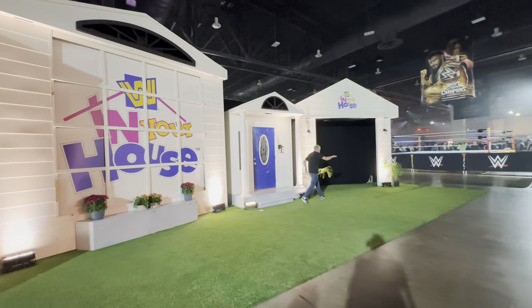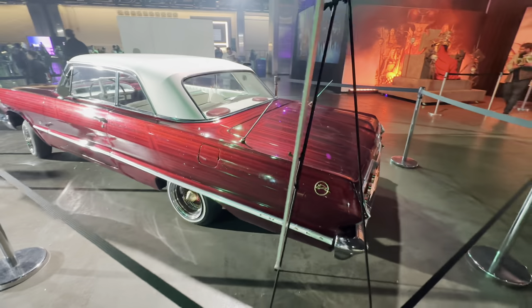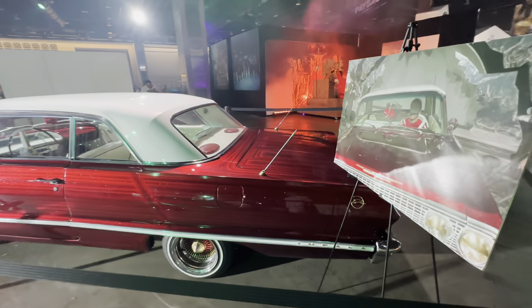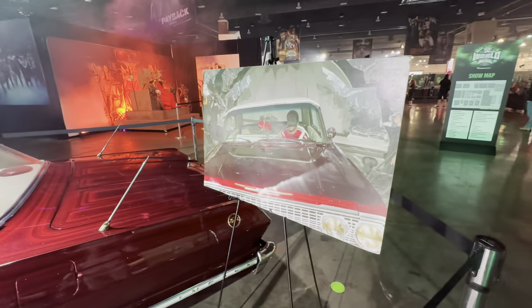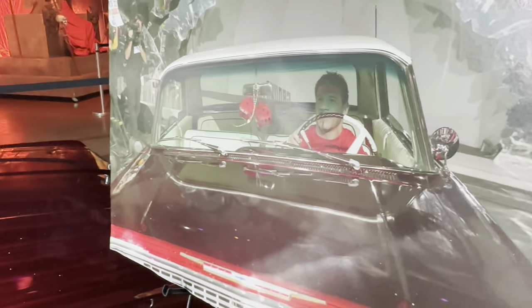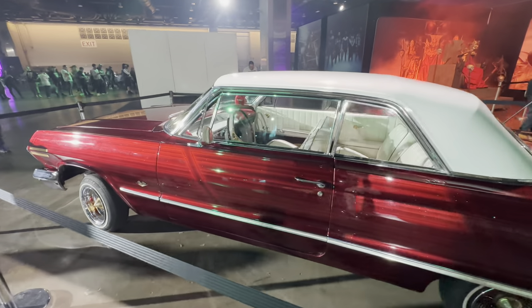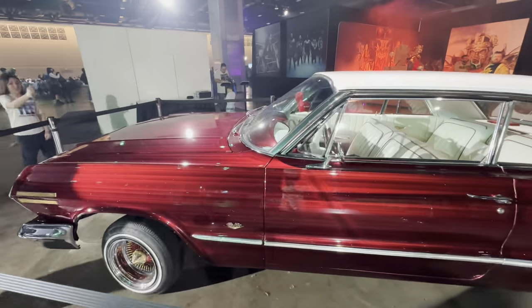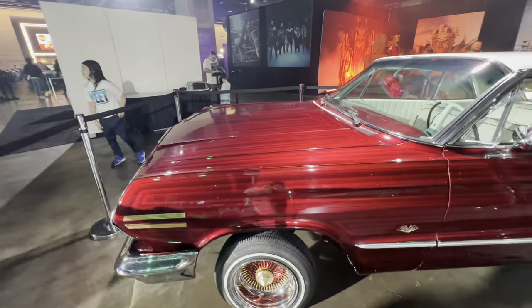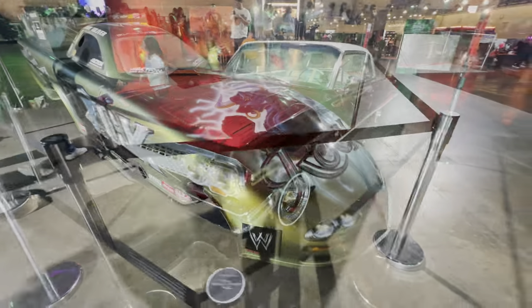They also had a little In Your House exhibit featuring Eddie Guerrero's lowrider, which was super cool to see in person — they still have the dice in the mirror. Right there is a picture from when he actually drove this car, and it's so cool to see that even to this day, Eddie Guerrero still has an impact on the wrestling world. I don't think any wrestling fan will ever dispute that he is one of the absolute greatest in the wrestling industry.